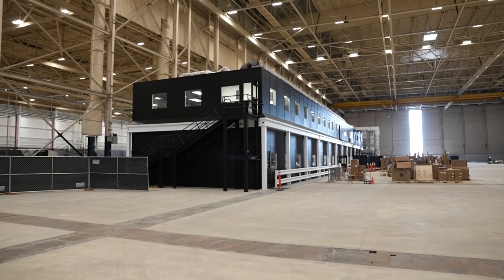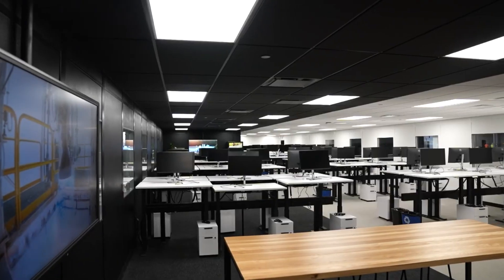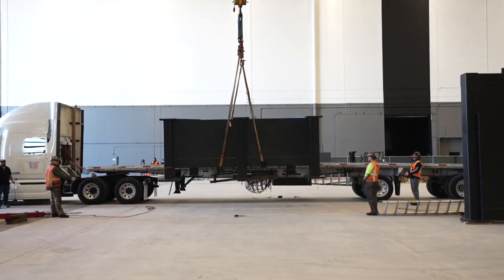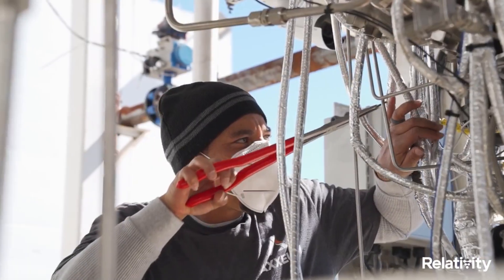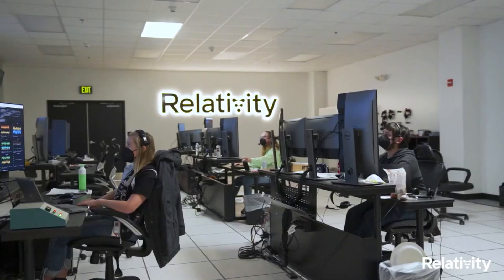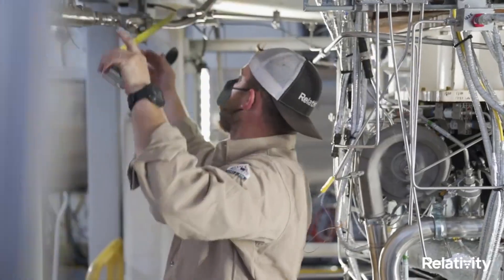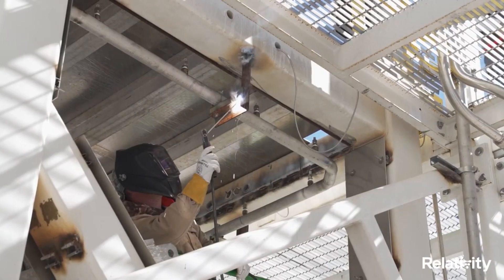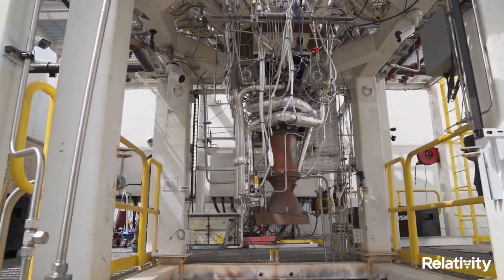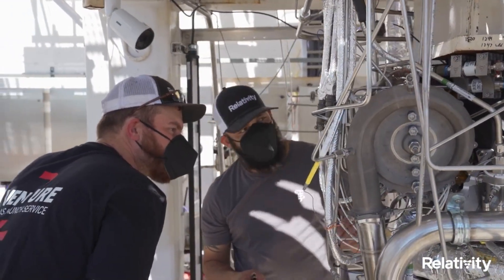Working towards its goal of being 95% 3D printed, Relativity's first Terran-1 vehicle is 85% 3D printed by mass. Terran-1 has 9 Aeon engines on its first stage, and 1 Aeon VAC on its second stage. Like its structure, all Relativity engines are entirely 3D printed, and use liquid oxygen, LOX, and liquid natural gas, LNG, which are not only one of the best for rocket propulsion, but also for reusability, and the easiest to eventually transition to methane on Mars. As one of the few LOX/LNG-fueled rockets in the industry, Terran-1 is racing to be the first LOX and LNG rocket to fly.